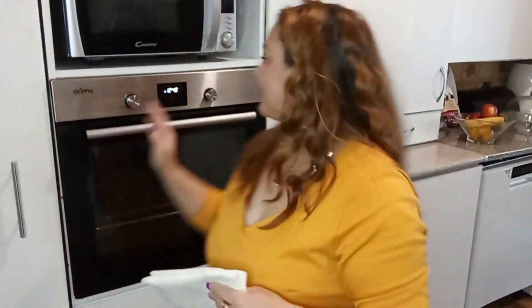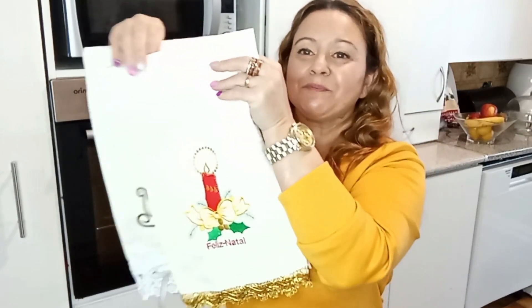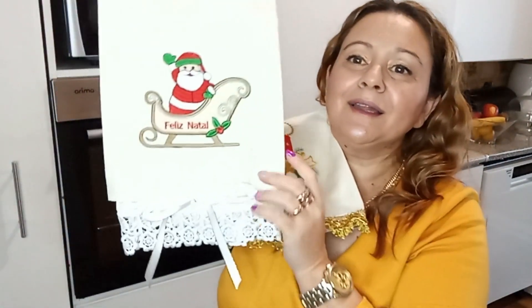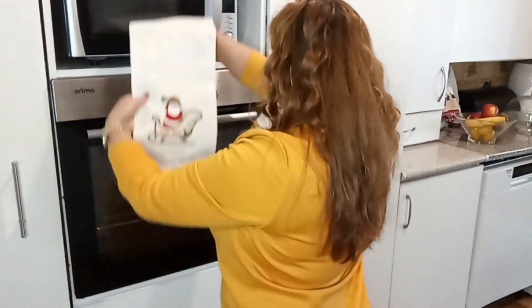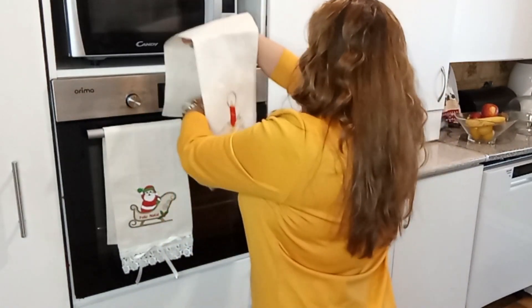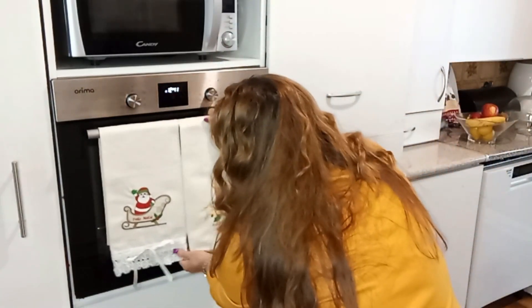E eu fiz aqui para colocar no meu forno do fogão estes lindos panos — eu mesma os fiz. Tenho este aqui que tem um bordado com uma fita em dourado, para condizer com o desenho do pano. E fiz este também, muito lindo — tenho o Pai Natal com outro nó, coloquei esta renda branca e uma fitinha. Ficou mesmo lindo. Vou colocá-los aqui no meu forno. A decoração da minha cozinha ficou assim, simples mas bonita.